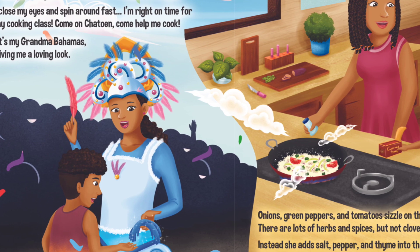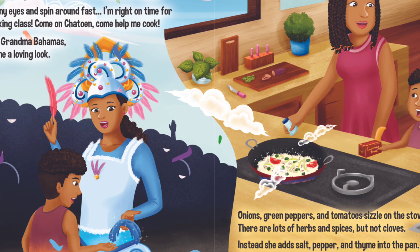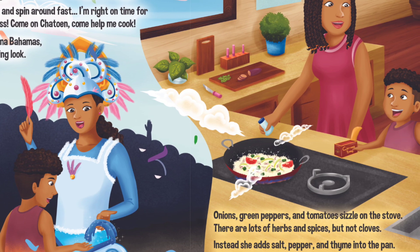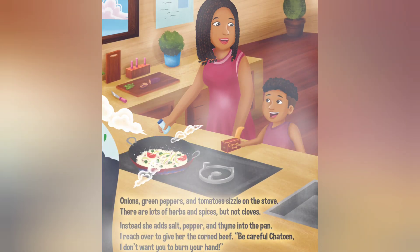Click your fingers, she tells me — it's time for a snack. I close my eyes and spin around fast. I'm right on time for my cooking class. Come on Chayton, come help me cook. It's my Grandma Bahamas, giving me a loving look. Onions,